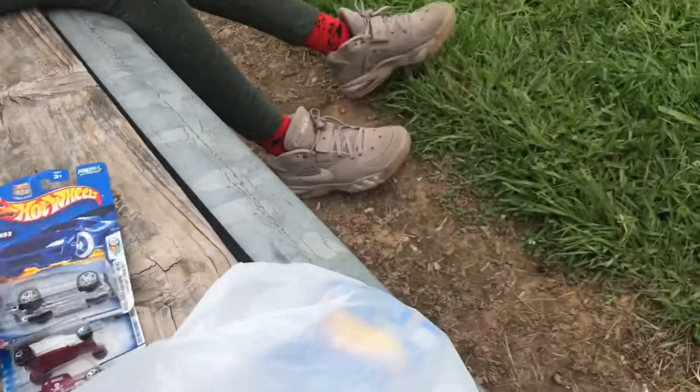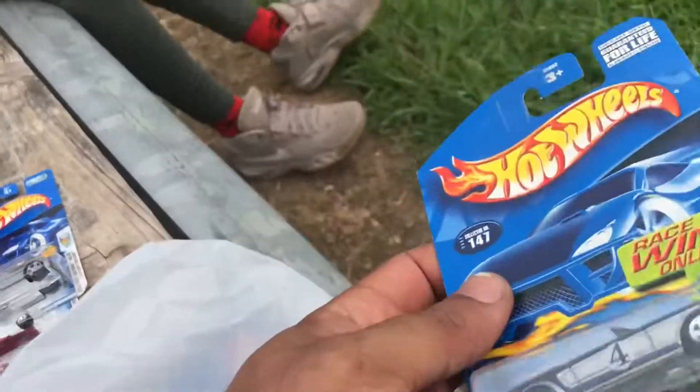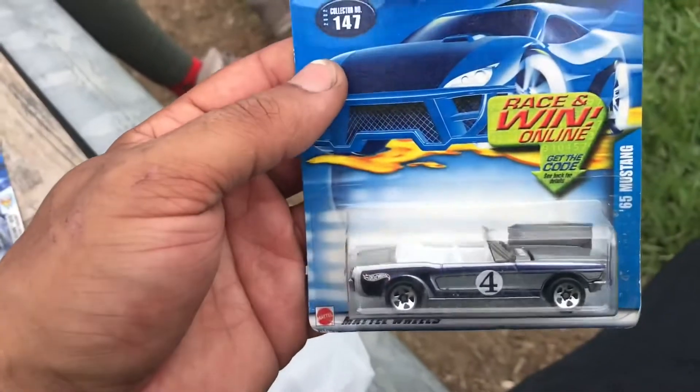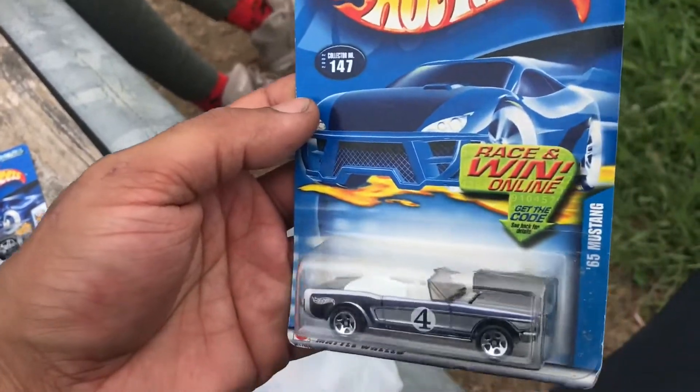I picked up my first moving-part Hot Wheel. It's a '65 Mustang. I haven't seen one of these before.